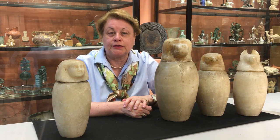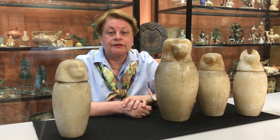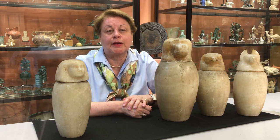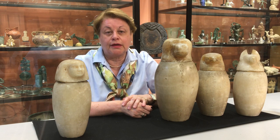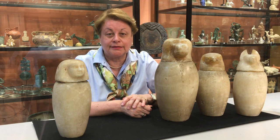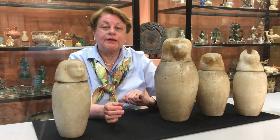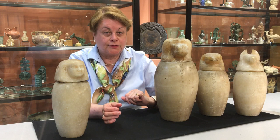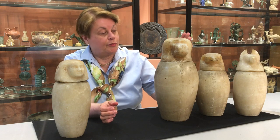In the late period, funerary practices changed insofar as organs were replaced in the mummy's abdominal cavity, so the use of canopic jars became somewhat outmoded. But for a lavish funeral for a viceroy like Jed Kari, the use of canopic jars was still required. It is therefore not surprising that in our case, canopic jars from earlier funerals were reused, which also explains why three of them are smaller in size than the large canopic jar of Hapy with the baboon's face.